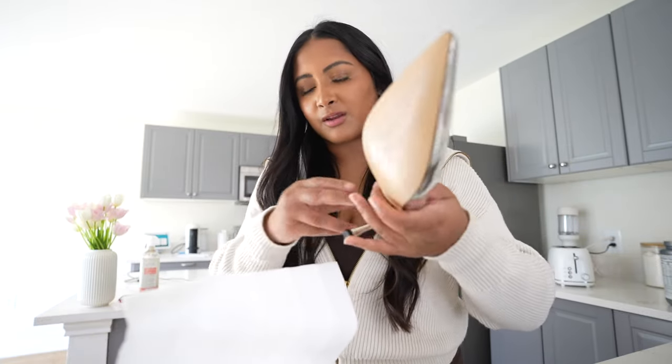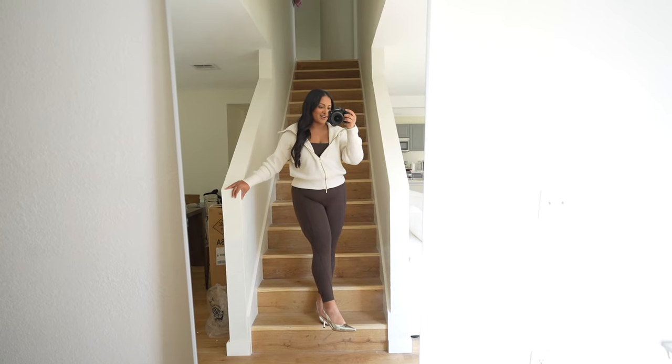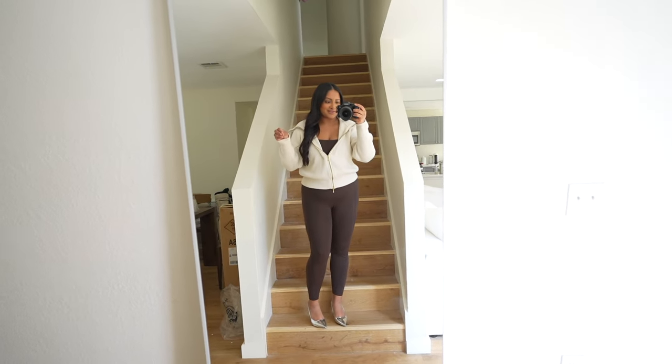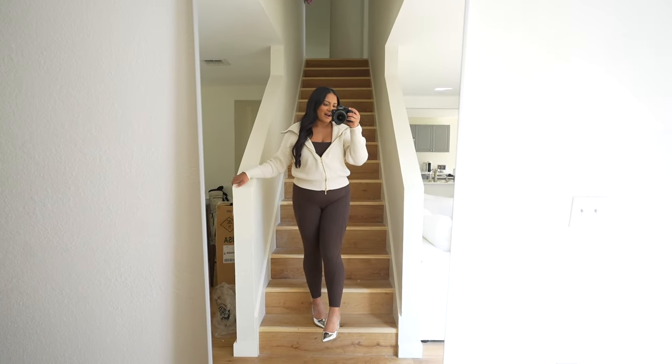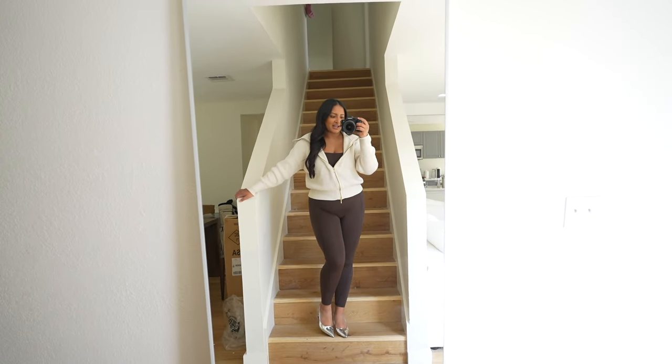I just walked upstairs to grab my SD card and it was on my desk — and I forgot I got my desk this morning, so I was very shocked when I walked in. It just looks even more gorgeous. Here are the heels on! I feel like they're going to look so good with baggy jeans, dressed down a little. I don't have any fun heels like this, so it'll be cool for a night out or something.